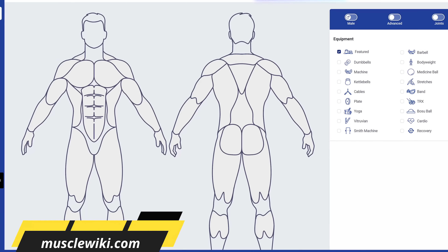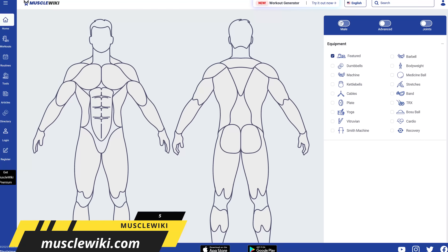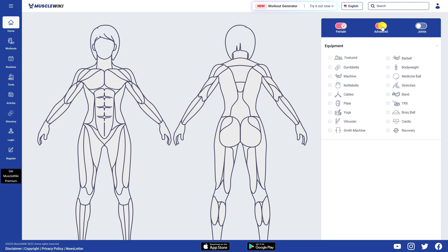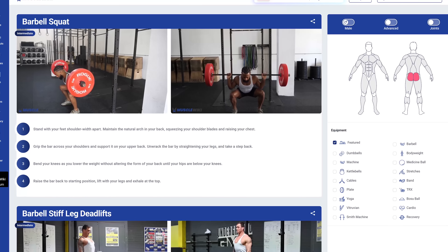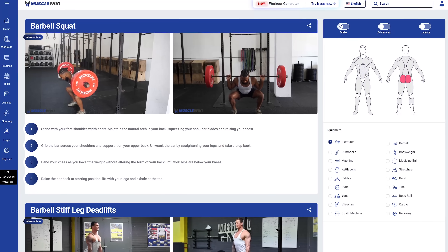If you're looking to get into better shape, Muscle Wiki is a free platform designed to help users find and perform workouts for virtually any muscle. On their homepage there's an interactive muscle map. On the right, they have toggles to switch from male to female. Advanced will show you more targeted muscles, and there's a toggle to help you with your individual joints. On the following page, you'll get targeted workouts with video demos, text instructions, and difficulty ratings for each exercise.